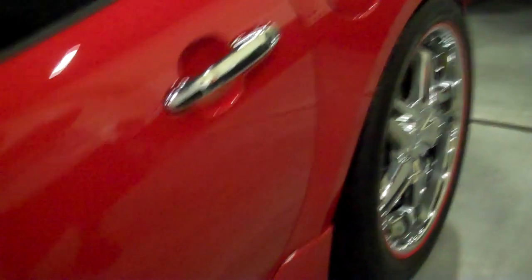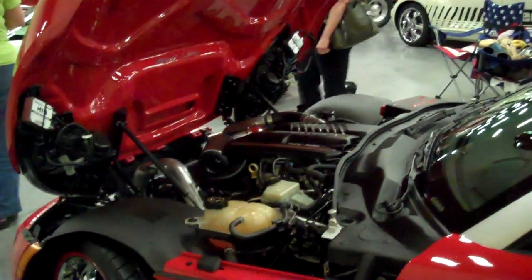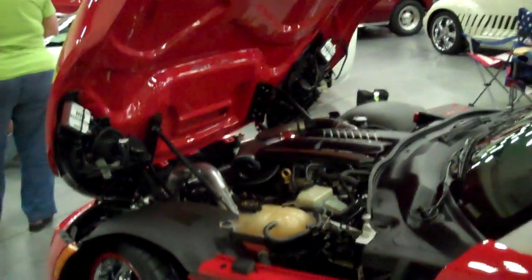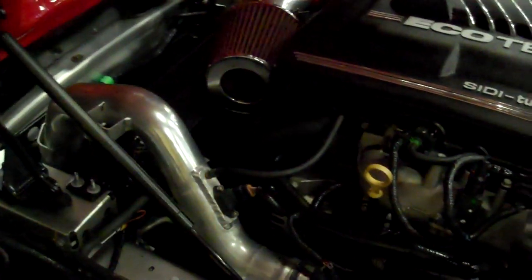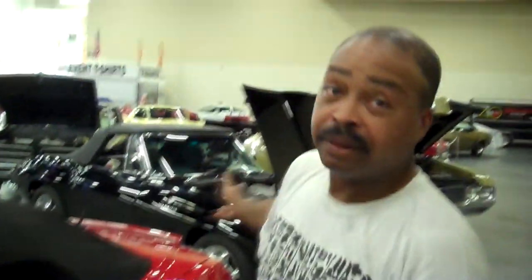The Red Line is Saturn's performance division — basically the turbo trim. So he's got a collector's item now. He also changed the radio out for a full-face navigation unit with a backup camera. He's changed everything he could change on the car.